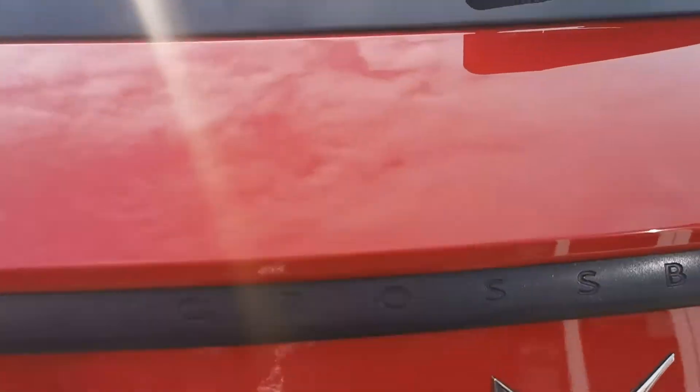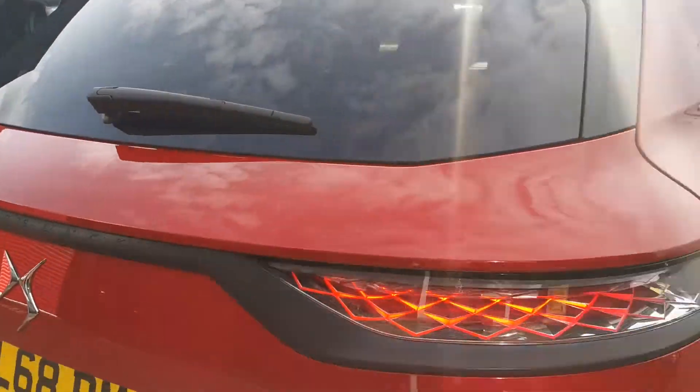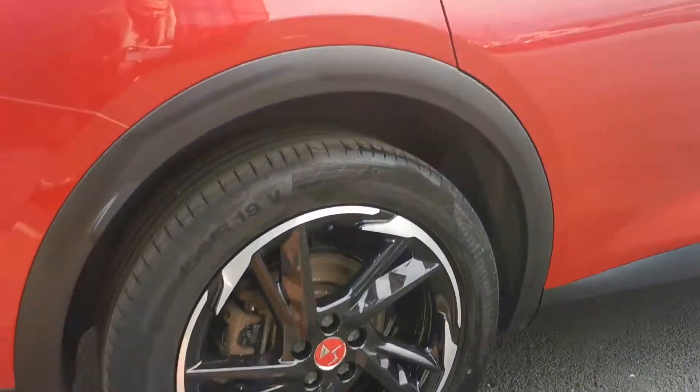Now the DS7 will have a great size family boot, as you will see here. You'll have your Performance Line black high gloss alloy wheels with your centre caps in red.